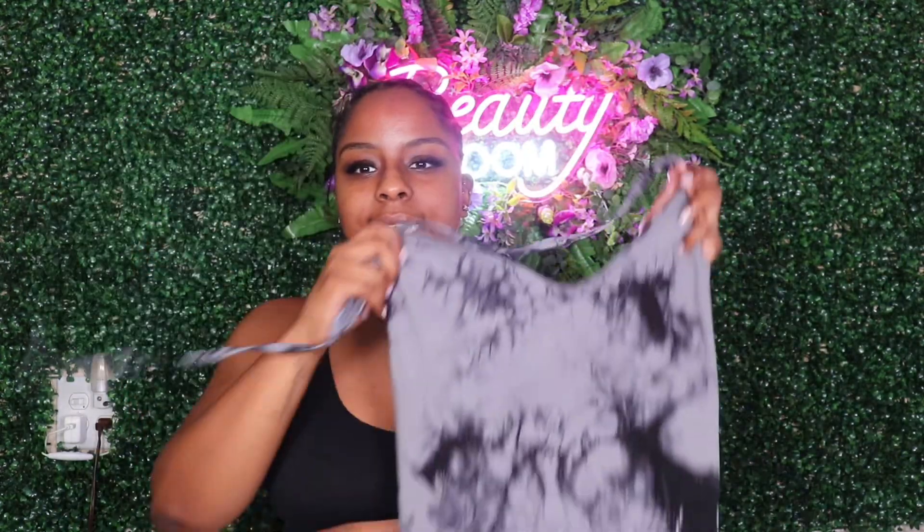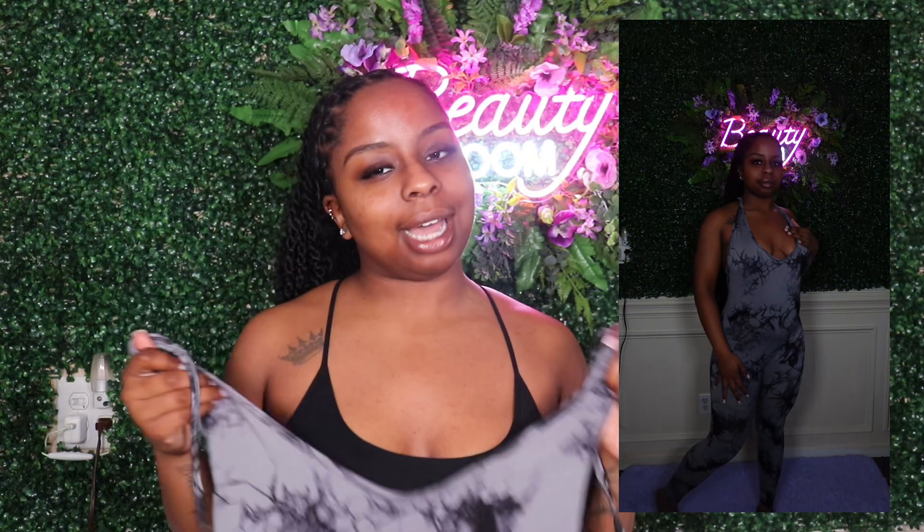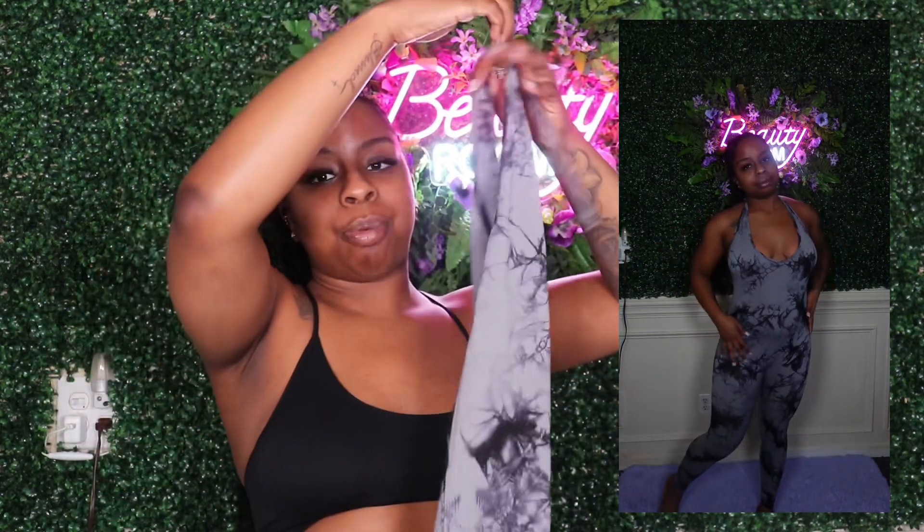The next item from SHEIN is a gray bodysuit with black tie details — and it actually comes with pants too. This one is my top-tier favorite. It fits my body really well and shows off the definition of my back. However, the only thing I don't like is there's no support in the bra area. I had to tie it super tight and my boobs were still bouncing a bit too much.